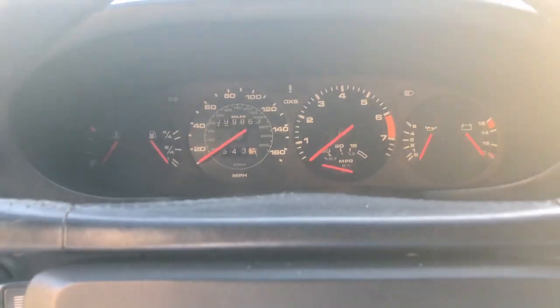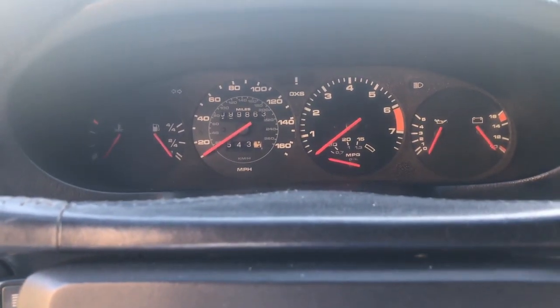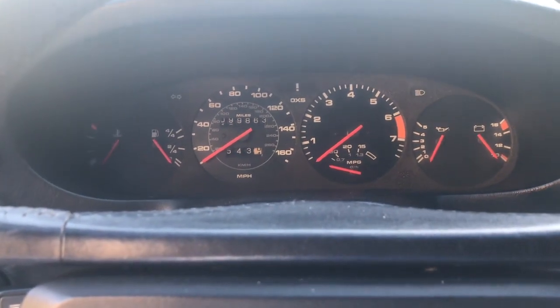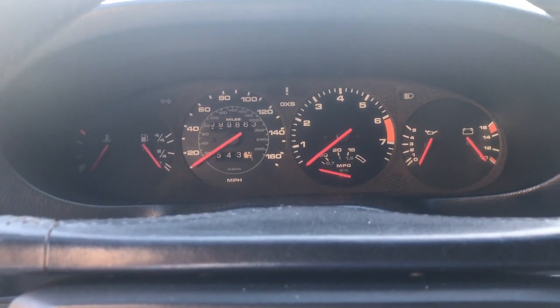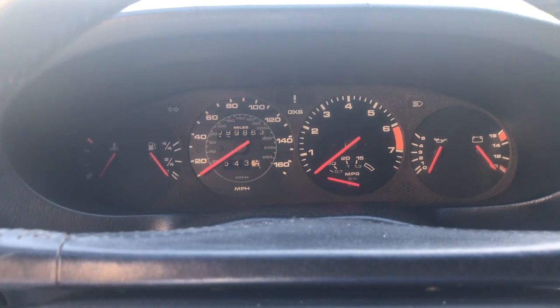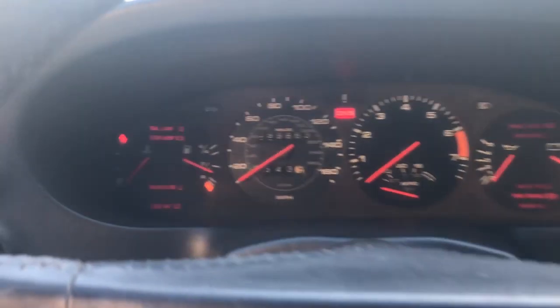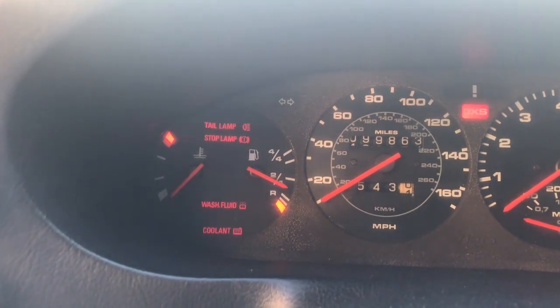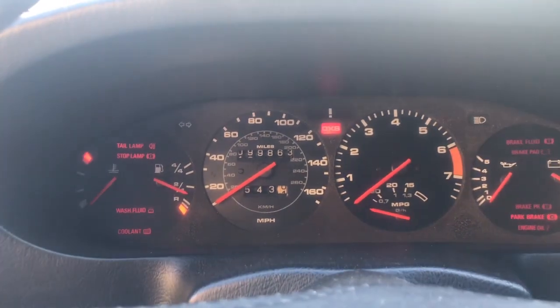Alright, perspective 928 buyers, hope you're doing well. We're going to demonstrate a cold start of the vehicle to see how it sounds right from the get-go. The engine is cold, as indicated by the temperature gauge. Alright, here we go.